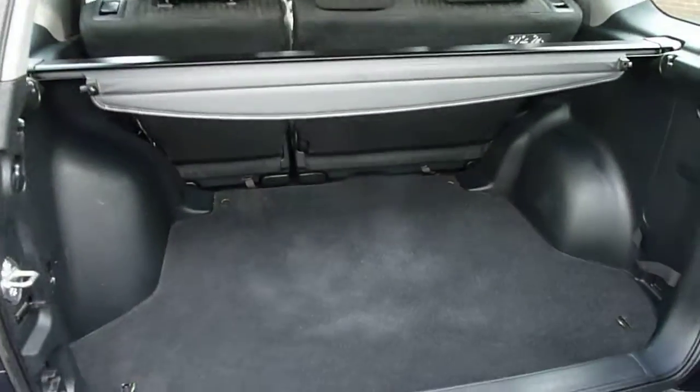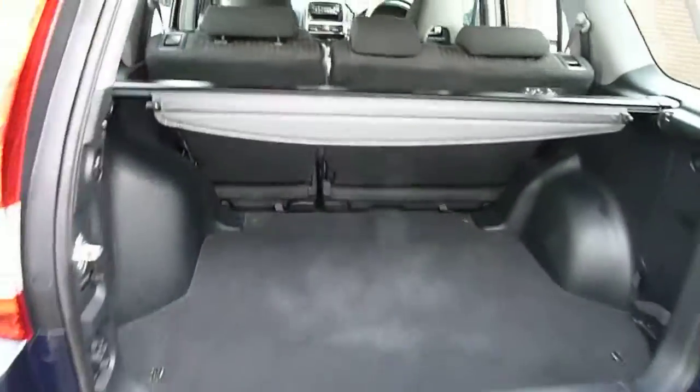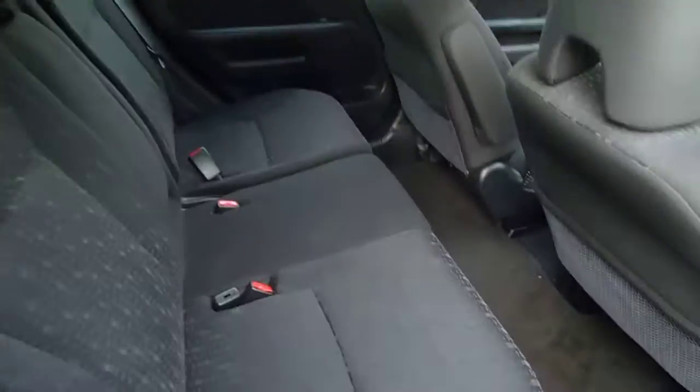I'll show you in the back — loads of luggage room in the back there. Very spacious interior.